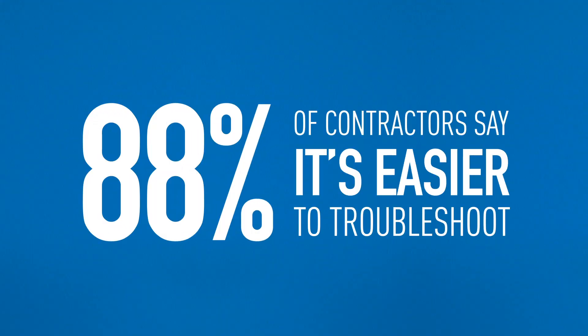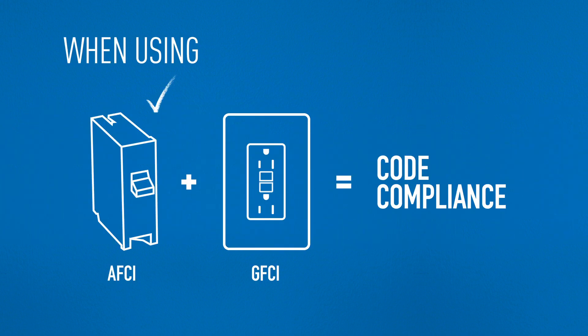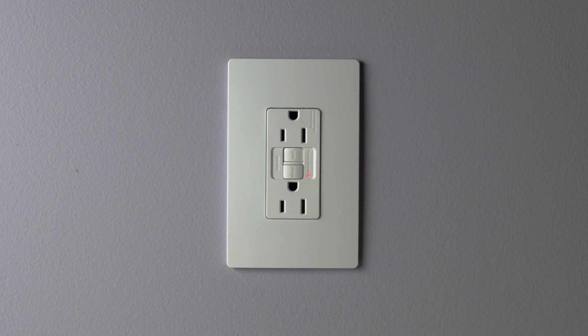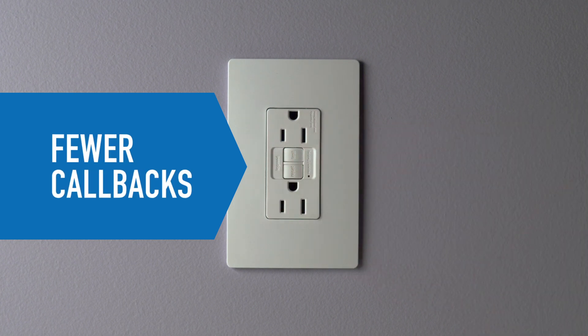Eighty-eight percent of electrical contractors said it's easier to troubleshoot a ground fault trip when using an AFCI breaker and GFCI receptacle because the GFCI is in the living space. Putting ground fault protection within arm's reach means easier access for homeowners and fewer callbacks for contractors.